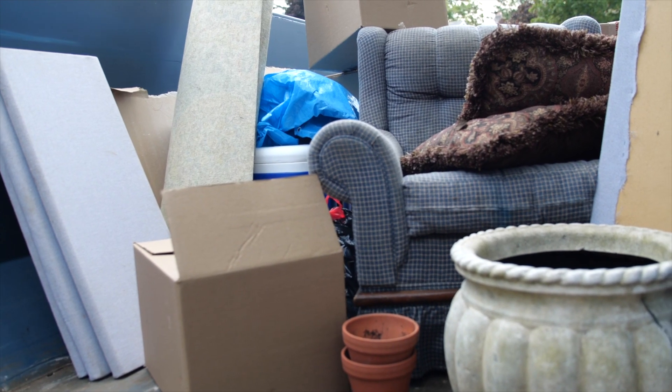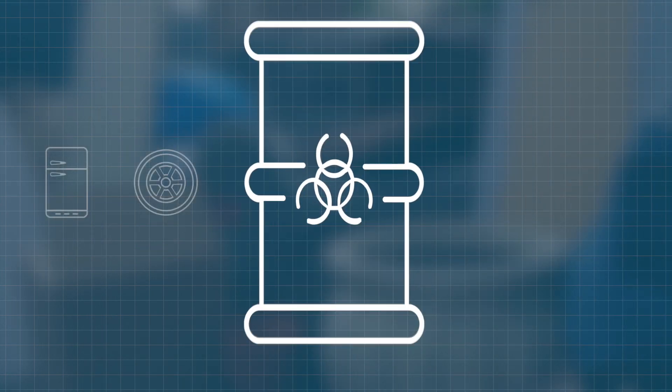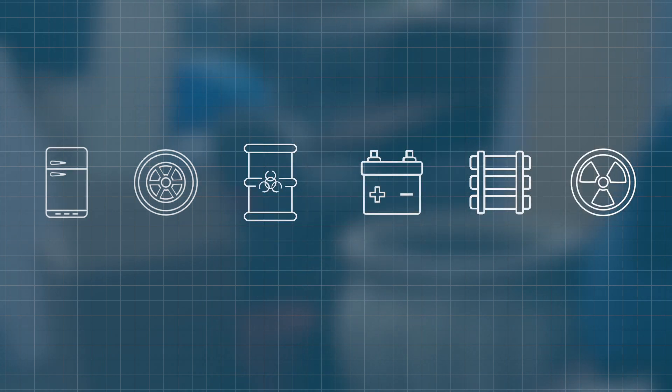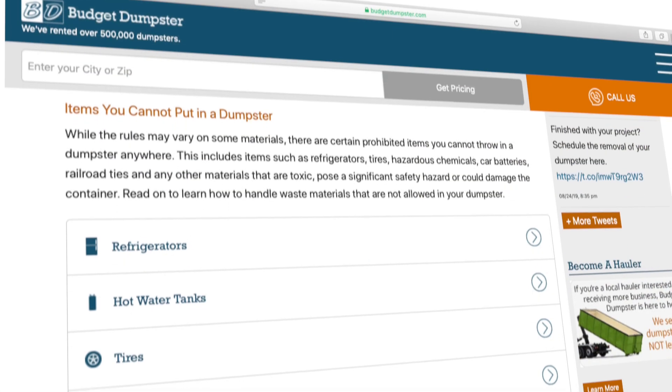Double-check your debris to assure that there are no prohibited items mixed in with your waste materials. Items like refrigerators, tires, hazardous chemicals, car batteries, railroad ties, and any toxic materials pose a significant safety hazard or could damage the container. You can find a full list of these prohibited items in the resource center of our website.